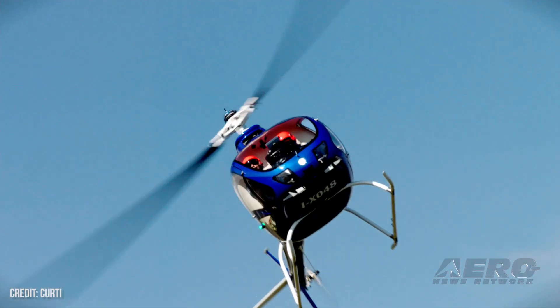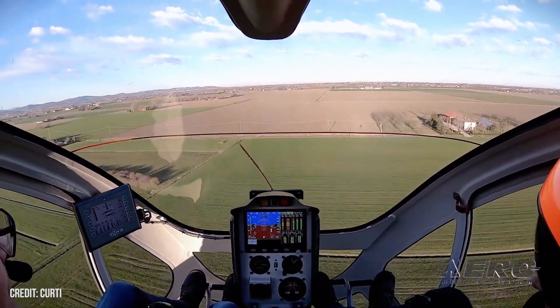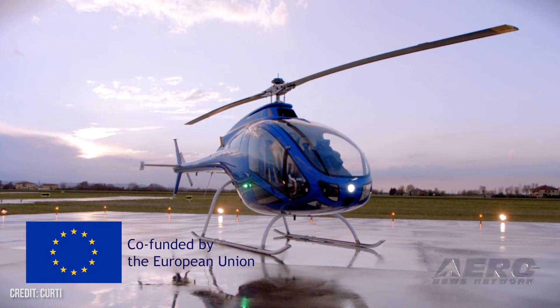What's the timeline looking like right now? We would like to get five people through the experimental by the end of the year. That's a pretty aggressive thing for us, and we're looking to have a certified helicopter anywhere from two to five years.